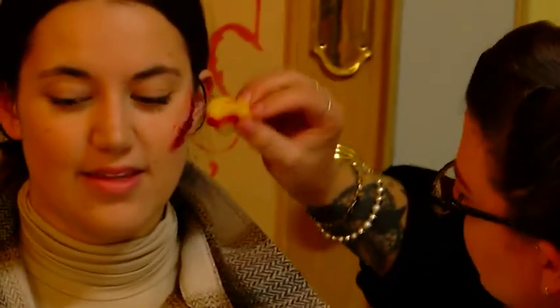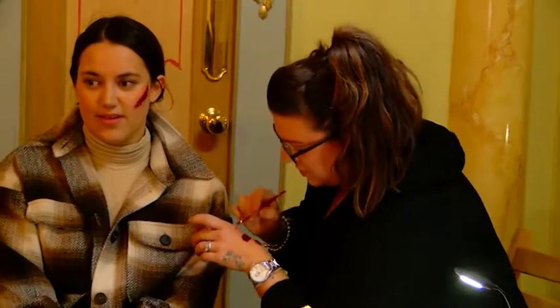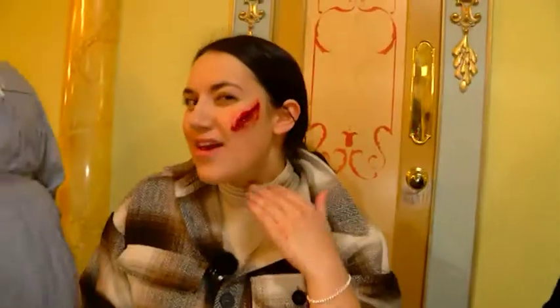Emily, what does it feel like on your face? It feels a bit cool and it feels a little bit sticky as well. It's very sticky. And in no time at all, Emily's slightly sticky but mostly bloody cut is complete. So if I was actually aboard the SS Great Britain, I think I may have gotten this cut if I was fighting with someone for food rations, because there was not a lot to go around on the ship.